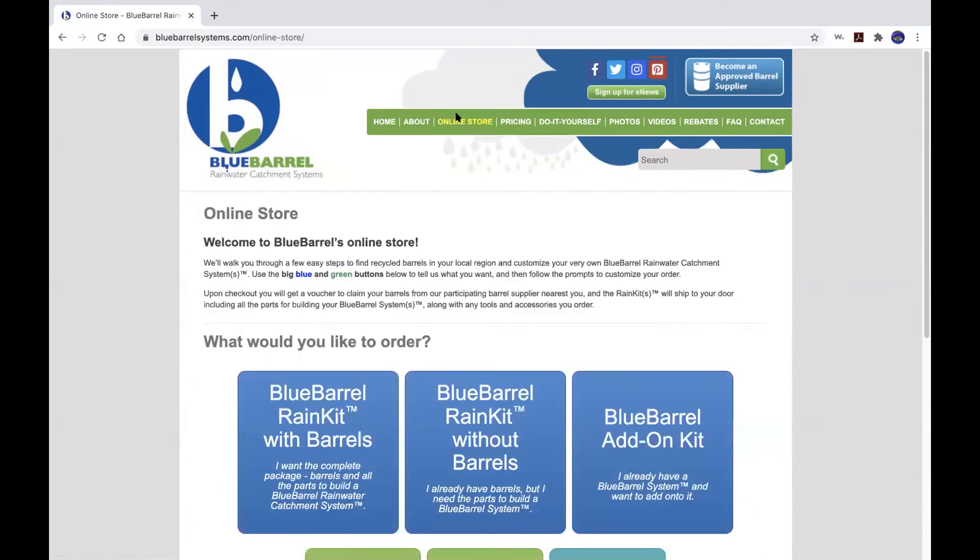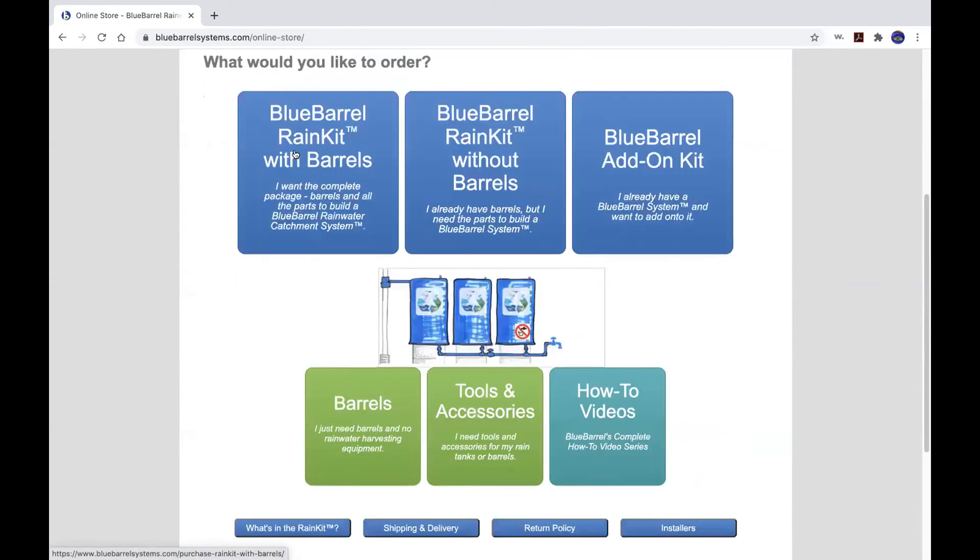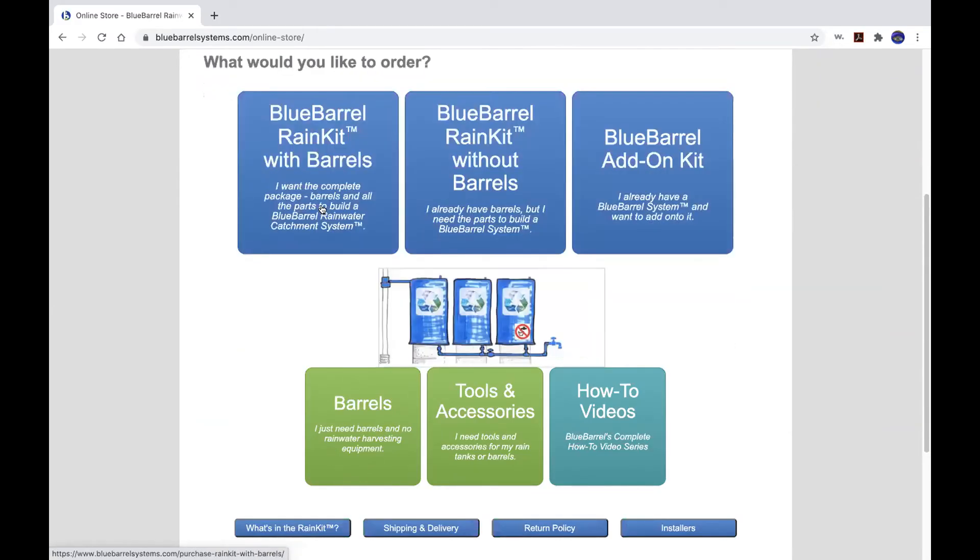When you're ready to order a Blue Barrel system, you click into our online store. The 'rain kit with barrels' is the whole shebang — you get recycled barrels with a voucher to pick them up locally, plus a customized kit with all the parts for your configuration. We also sell the rain kit without barrels, with a compatibility checklist for your own drums. And we offer an add-on kit so you can start small and expand later once you see how quickly those barrels fill and how useful it is to have that water.